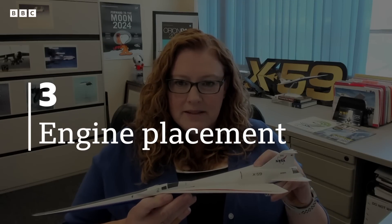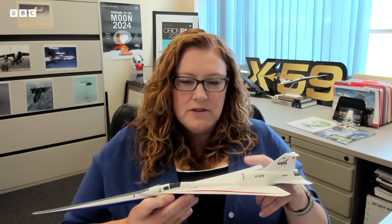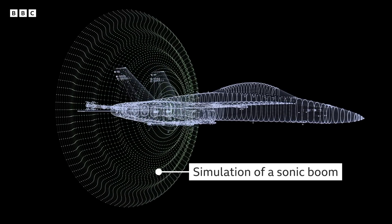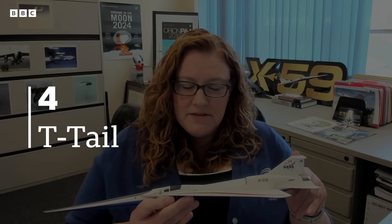The engine is above the wings here, and that's to help reduce the effect of the shock wave coming off the inlet of the engine. And then we have this little t-tail in the back end of the aircraft that helps tailor the back-end shock waves.